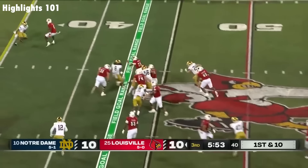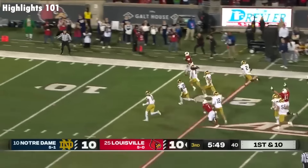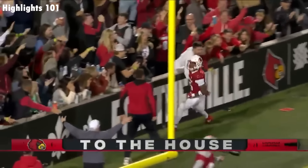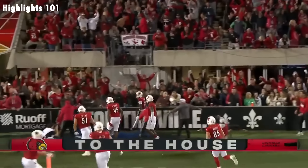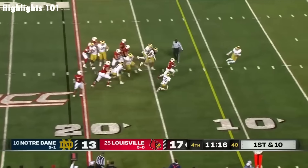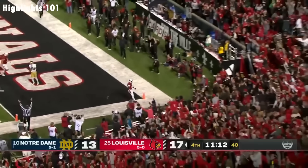Jawar Jordan hits the hole off right tackle. Jordan — here he goes. This place is going to rock. Going to keep it on the ground with Jordan, inside the ten, into the end zone. Oh my.